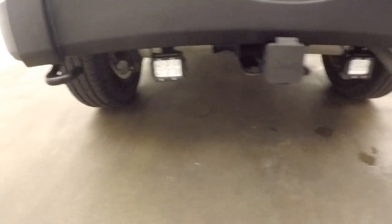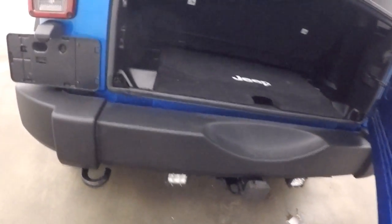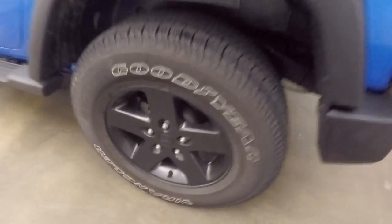Even the roll bars in here are painted blue. It's got extra rear lights in the back for doing any type of work or if you're trying to put a trailer on a hitch. Nice wheels, great tires.